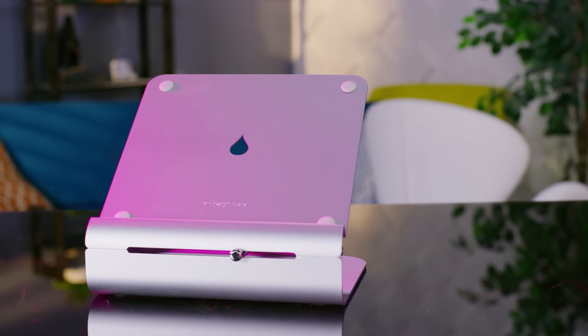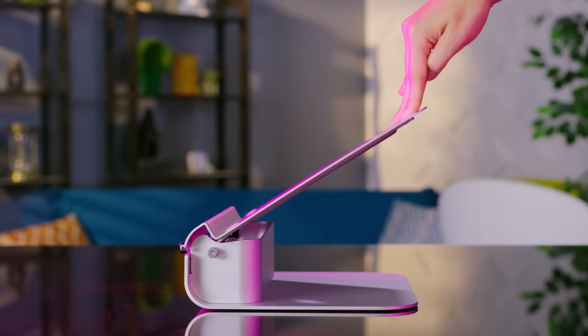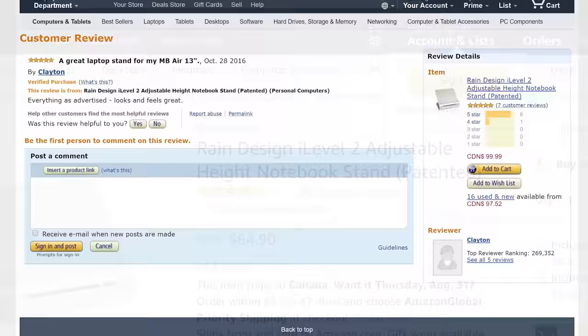Rain Design's iLevel has a clean, Apple-esque aesthetic and a good degree of adjustability. But the laptop holding plate is simply too thin, resulting in an unacceptable amount of wobble regardless of your desk. The near five-star rating on Amazon didn't make a ton of sense to me until I realized that many people were probably using this product with a 13-inch MacBook Air, and that should be fine.